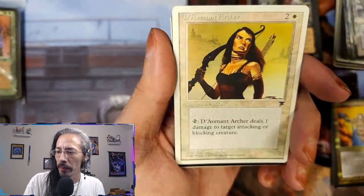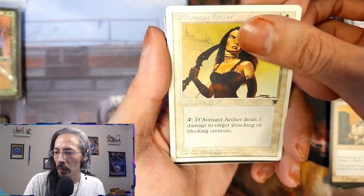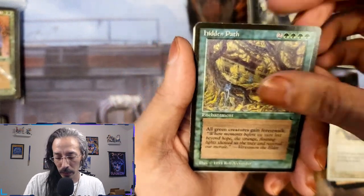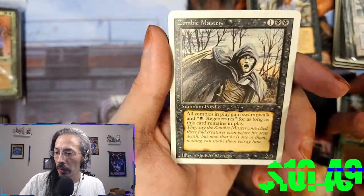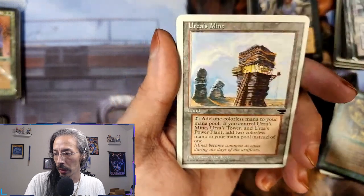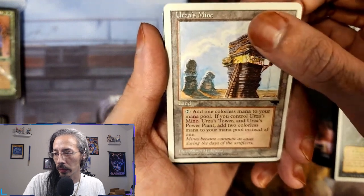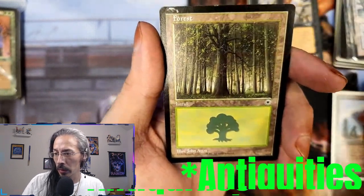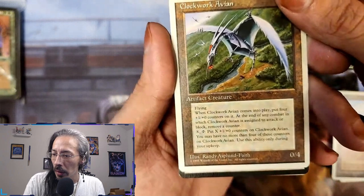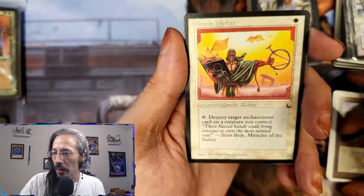Sanctum Custodian, Davenant Archer, Hidden Path — all green creatures gain forest walk, that'd be nice. Zombie Master — all Zombies in play gain swamp walk and regenerate. Urza's Mine — so we have two Urza's cards so far, looks like Fourth Edition. Clockwork Avian — you have to remove counters as you attack with it. Miracle Worker — he gets rid of stuff and she-dragon.